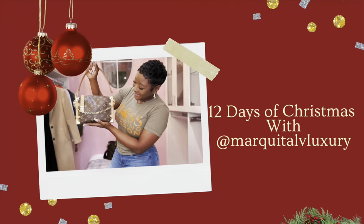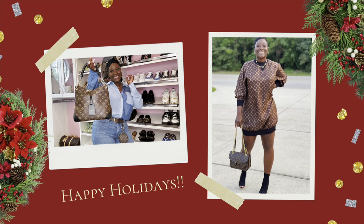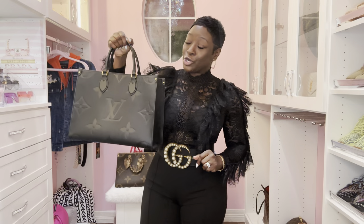Now that we have that out the way, you guys know exactly what to do — go grab some wine or some tea and a light snack. Hurry back so we can get started. Thank you so much for hanging in there as I go through my luxury collection. We are almost done, guys. The handbag of the day goes to the beautiful On-the-Go Tote MM.